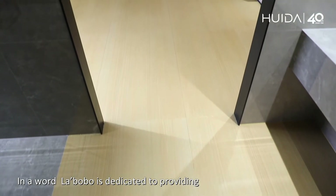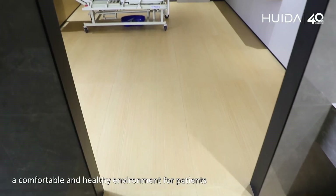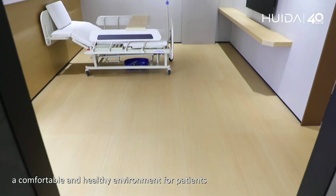Labobo is dedicated to providing a comfortable and healthy environment for patients.